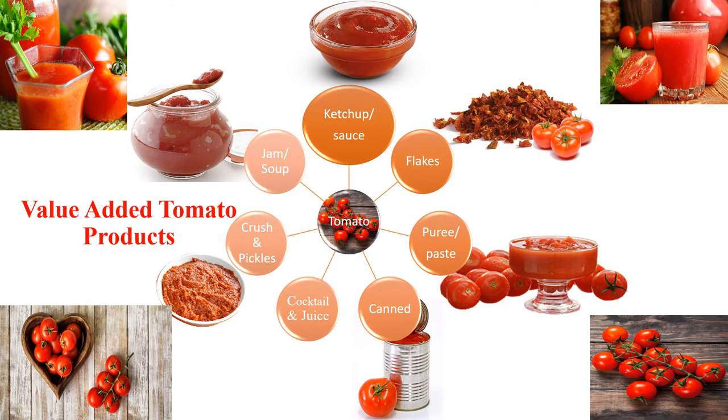The value added products you can make from tomatoes include ketchup, sauce, flakes, puree, paste, canned tomatoes, cocktails, juices, crushed pickles, jams, and soups.